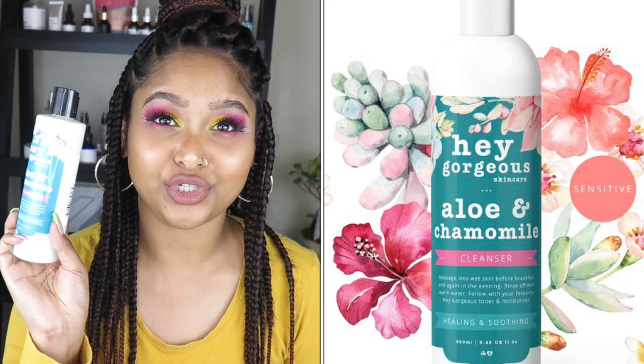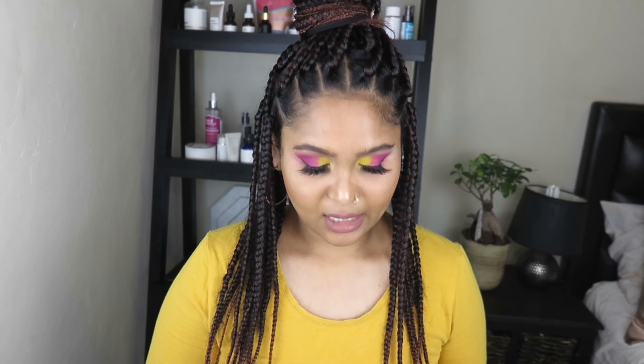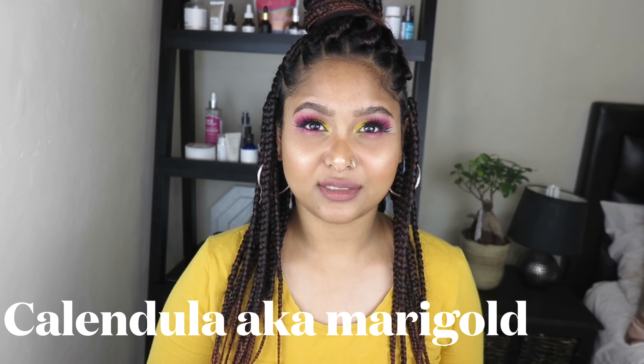Next up is one of my favorite cleansers: the Hey Gorgeous Aloe and Chamomile Cleanser. It has aloe and chamomile distillates — basically aloe and chamomile water. It has rose water, which is great for pH balancing and is known to be antibacterial and anti-inflammatory. Next, it has jojoba, which comes from a plant and is known for its healing properties, very effective for treating skin conditions like eczema and psoriasis, and great for sensitive skin. It also has calendula, which is an antifungal, antibacterial, anti-inflammatory plant extract known to be very soothing.